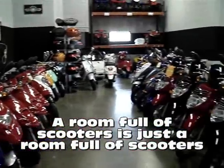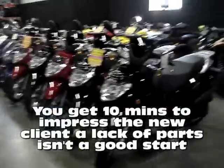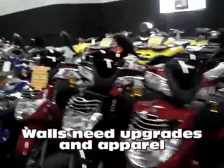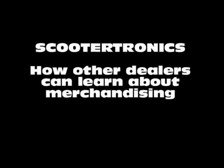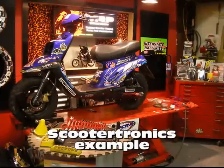We're going to use Scootertronics as a good example, because when I walk into a new store and I see a hundred scooters on display, it's just a room full of scooters. That's not going to make you profitable or give you a healthy shop that will survive during a downturn or the off season. You need to have accessories, upgrades, and apparel. And this is why Scootertronics is a good example.